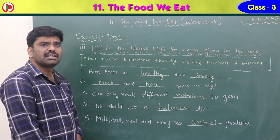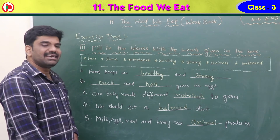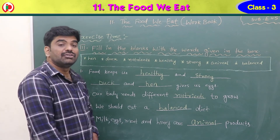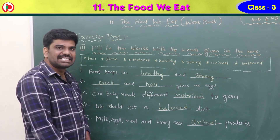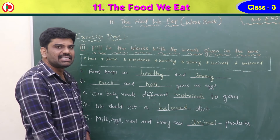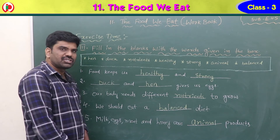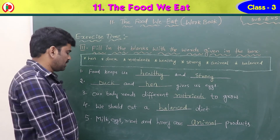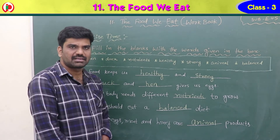Once again: food keeps us healthy and strong; duck and hen give us eggs; our body needs different nutrients to grow; we should eat a balanced diet — the diet which contains correct proportions of all the nutrients; milk, eggs, meat and honey are animal products.